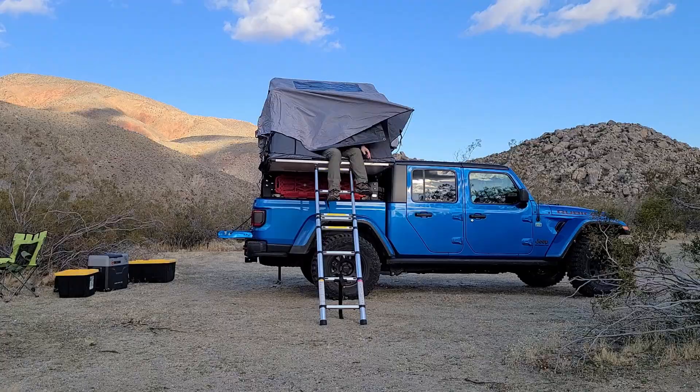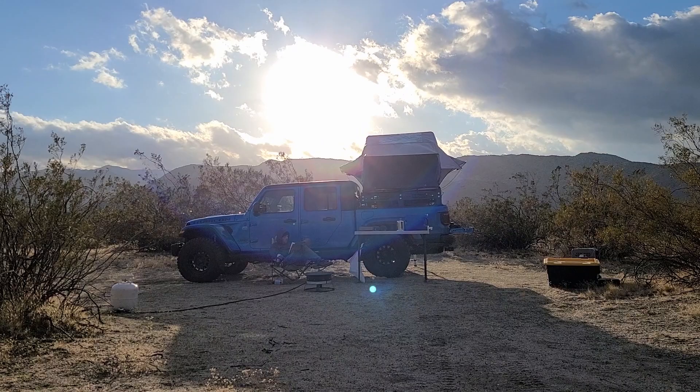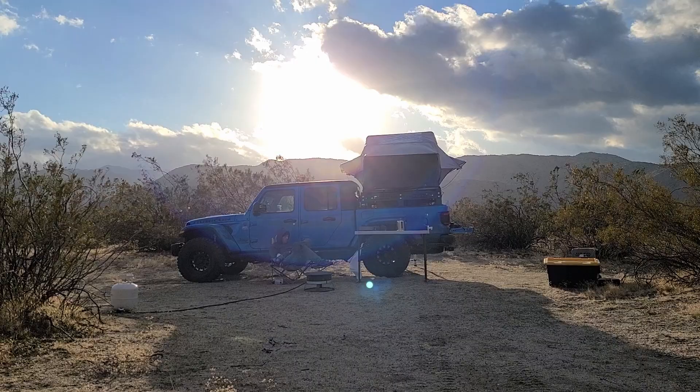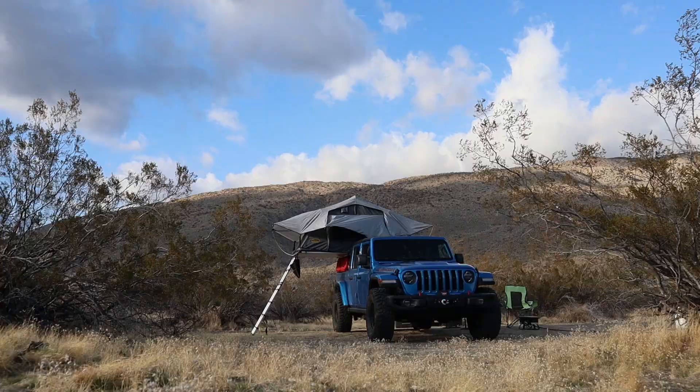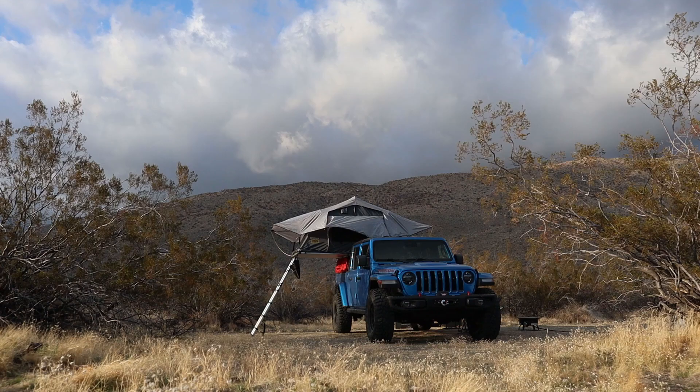I set up my camp near the cabin — dispersed camping is allowed in the state park, but fires must be in metal containers only. It was pretty windy all night and I saw temps in the upper 30s. Keep in mind I filmed this trip in early March. Spring and fall would be best here; winter can be fairly cold and windy, summer can be very hot with a threat of flash floods from the Santa Rosa mountains above during the summer southwest monsoon.